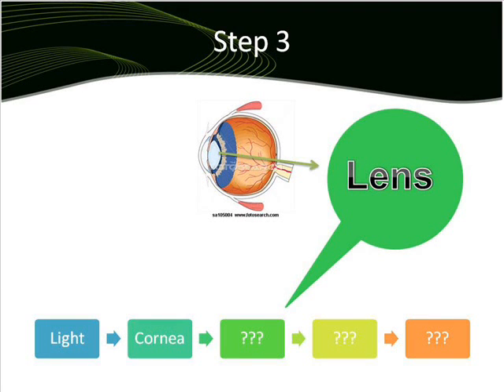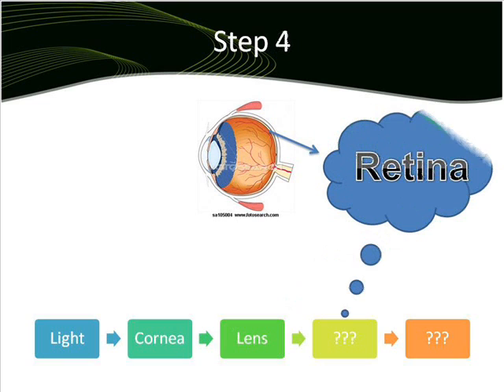So the third step is the lens. There is a clear part of the eye behind the iris that helps to focus light on the retina and allows the eye to focus on far and near objects.